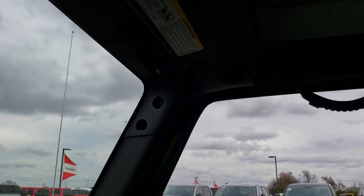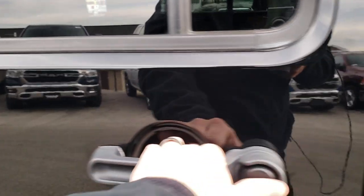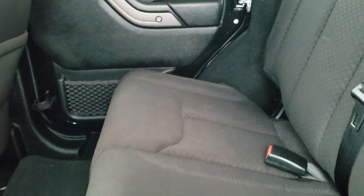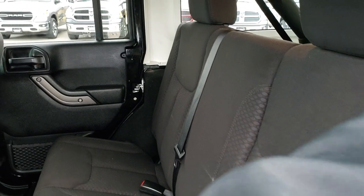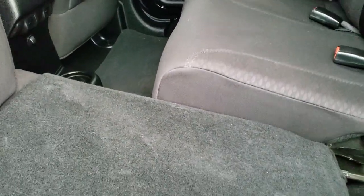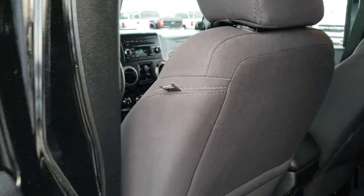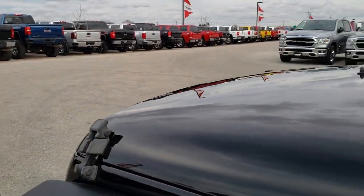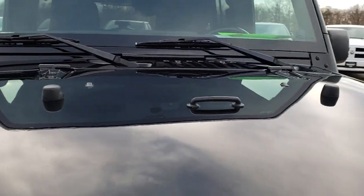We'll take a quick look at the back seats and then check out under the hood. The back seats are just as clean as the front seats — no rips or tears back here. It does have the LATCH child safety system, and these seats do fold down for extra storage. This one also has side curtain airbags, which were an option on Wranglers up until the end of the JK line.